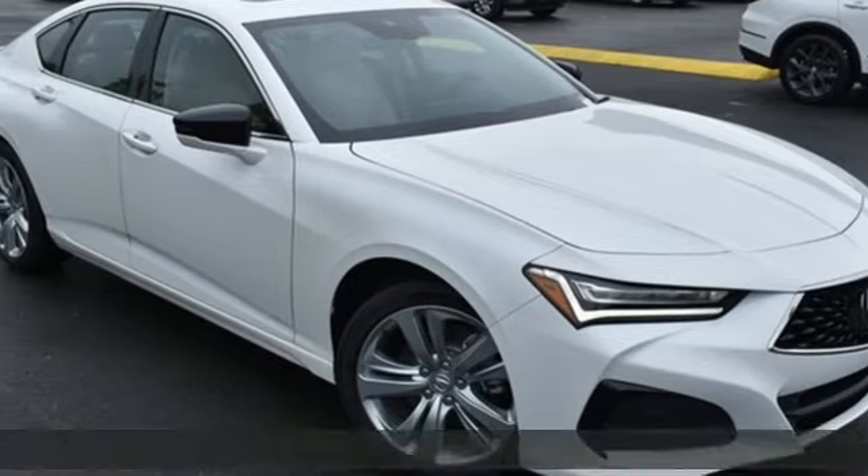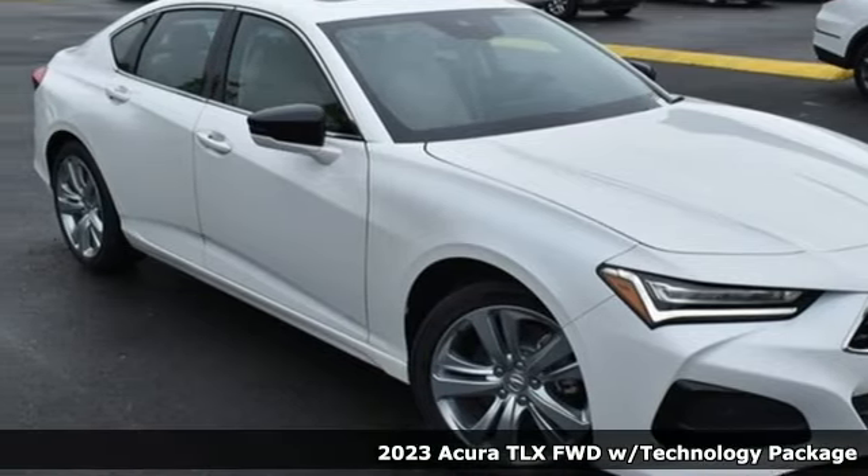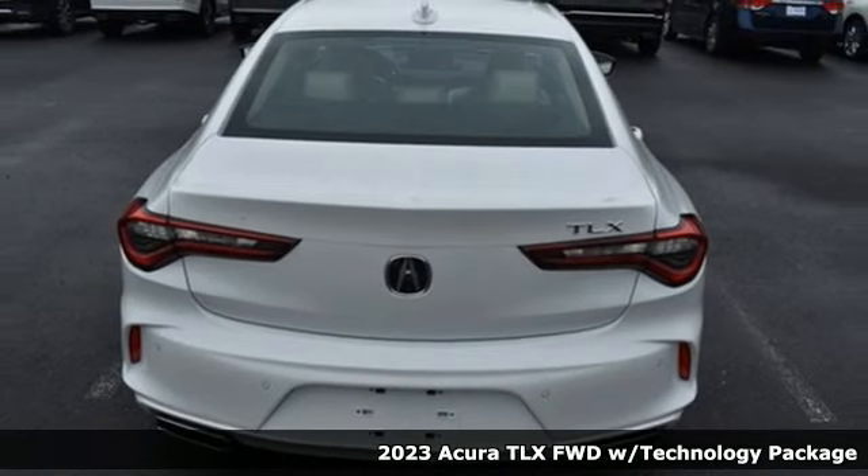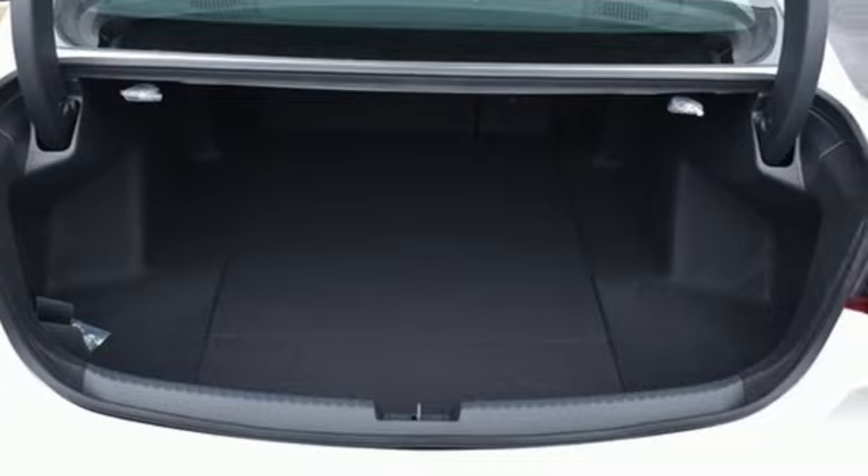Here's a new 2023 Acura TLX. This TLX is nice to look at, and it's even better to drive. And with features like these, every drive's a pleasure.